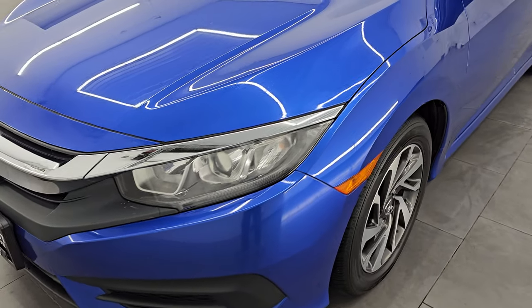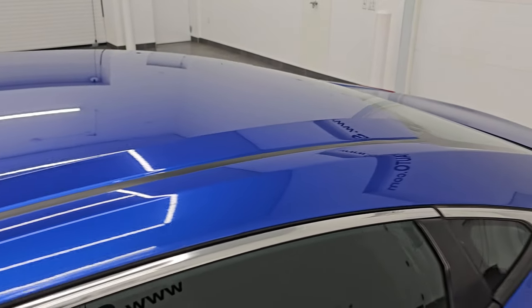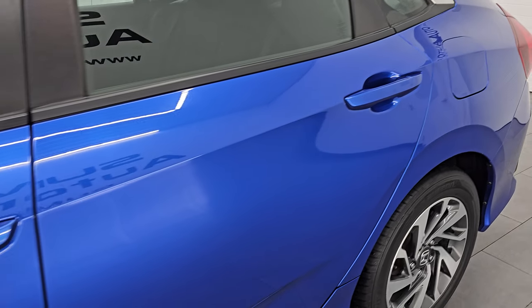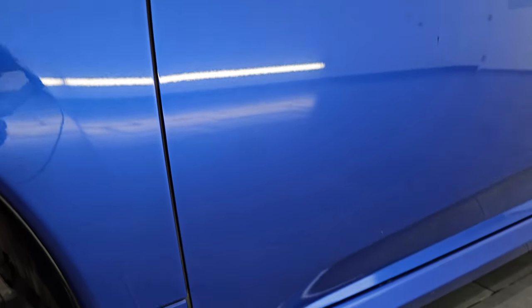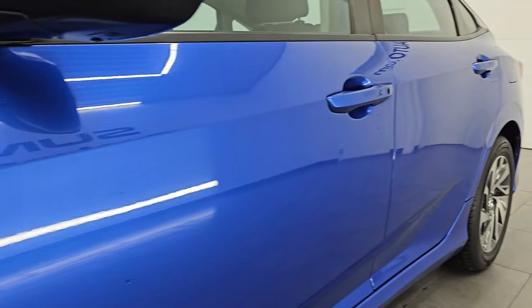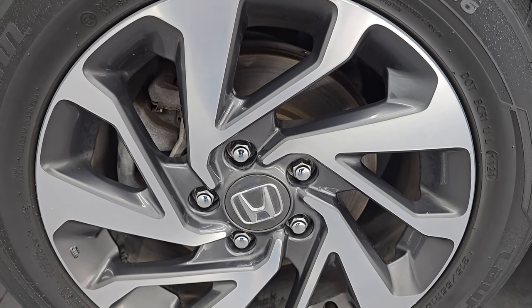I'm going to go all the way around in this video — inside, start it up, take a look under the hood, show you all the options, and give you the most accurate representation I can of this car. Aegean Blue is the color; paint code is BS. I shoot all my videos in 4K. If you like the video, subscribe to the YouTube channel, click the bell notifications to get updates on the videos I do each and every day, and have access to one of the largest catalogs of vehicle walk-arounds on YouTube.